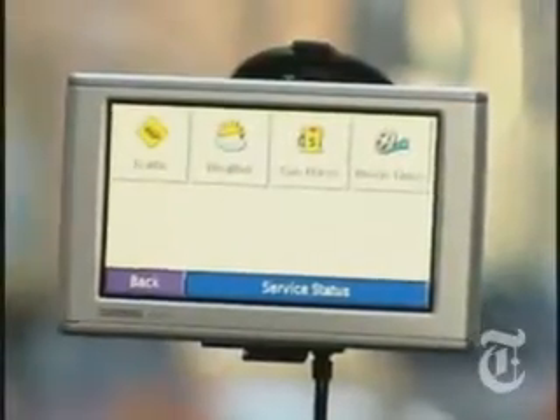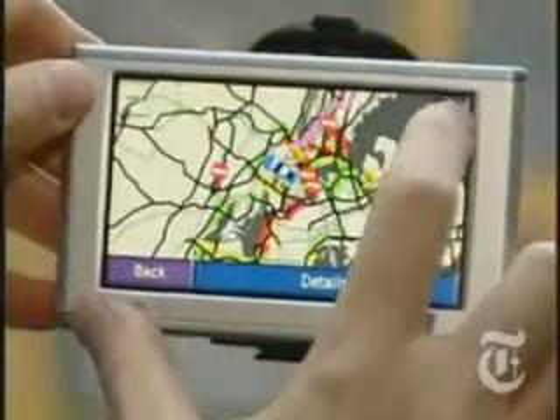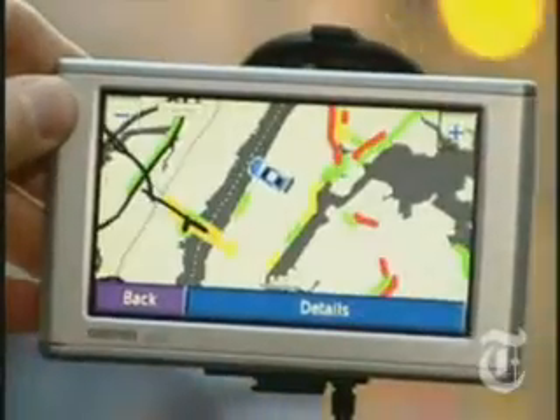So you can leave the cell phone in your pocket. Oh, excuse me — I've got a call coming in now. Hello? Hi, honey, it's me. I told you never to call me here, I'm doing a TV thing. Finally, all of these units can actually warn you about traffic and accidents on your route, and they'll offer to divert you. The service costs about 50 bucks a year, but it's worth it.